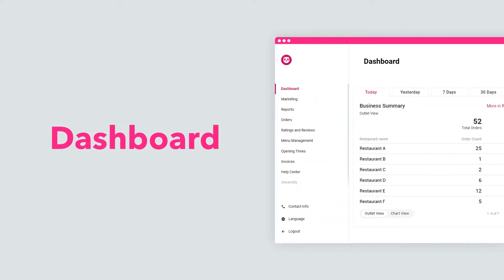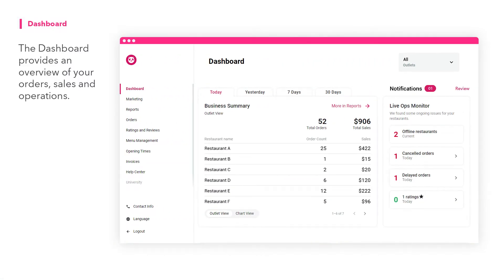Welcome to the new Portal Dashboard experience. The dashboard provides an overview of your orders, sales and operations.